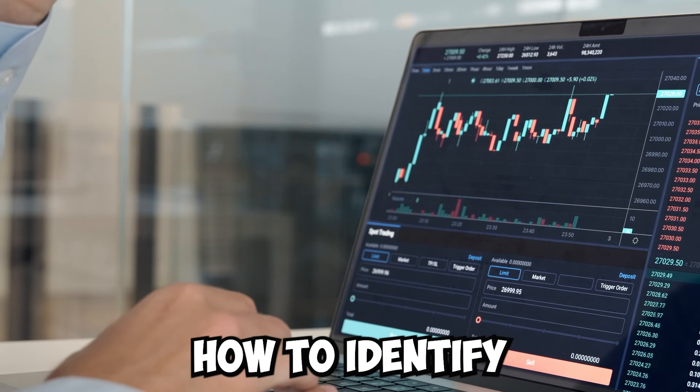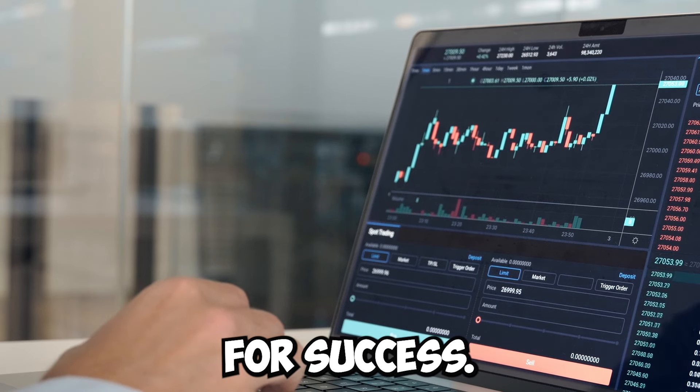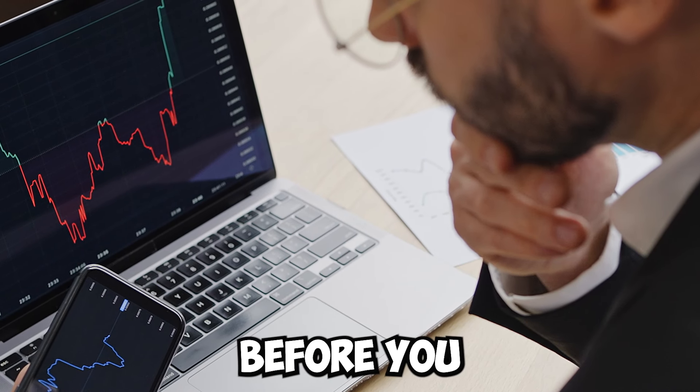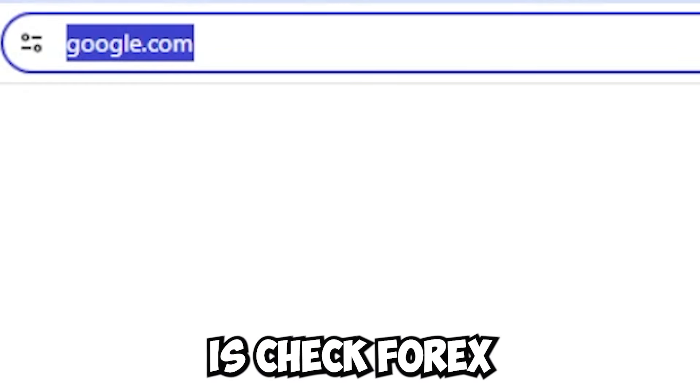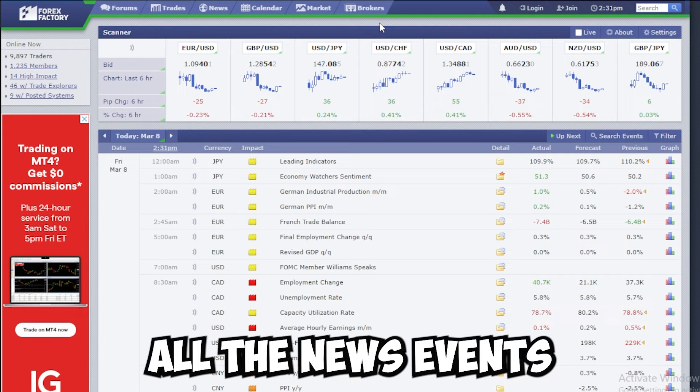I'm going to show you how to identify a key news event, how to analyze the impact on the market, and position yourself for success. First thing you need to do before you start trading when you wake up in the morning is check forexfactory.com. That's going to show you all the news events from that day.